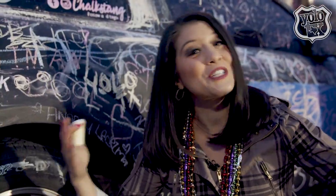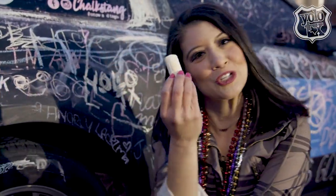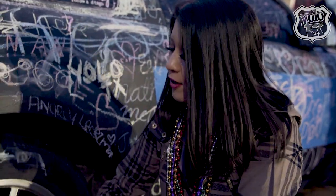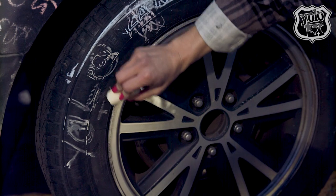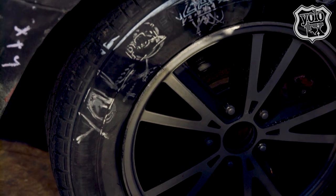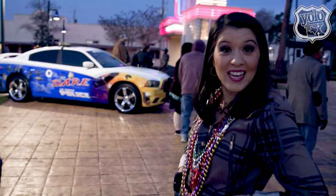All right, so this is the Chalk Stain. And as you can see, there's chalk, there's a blackboard, and there's also a Mustang underneath. I'm going to get a little crafty with this one. That's supposed to say 'Yolo, Texas.' I'm going to leave the artistic work for other professionals and keep my day job. It's fuzzy.